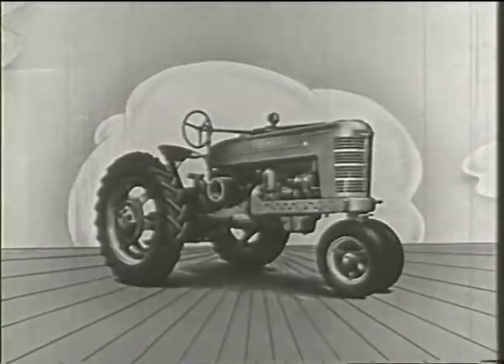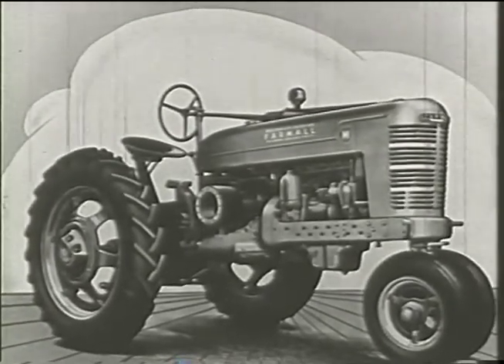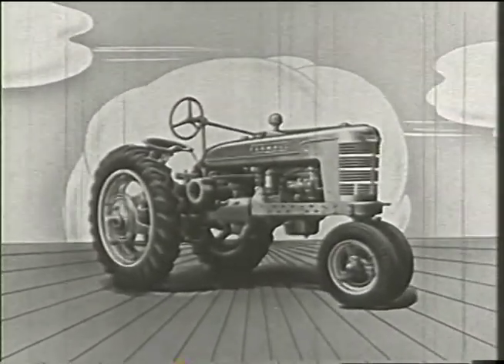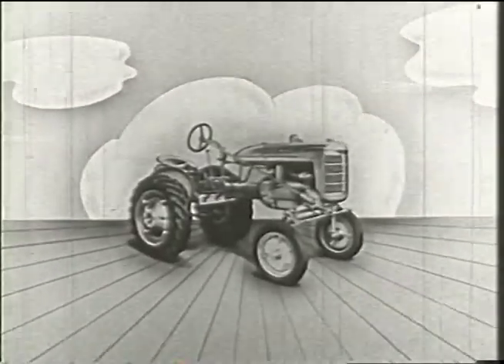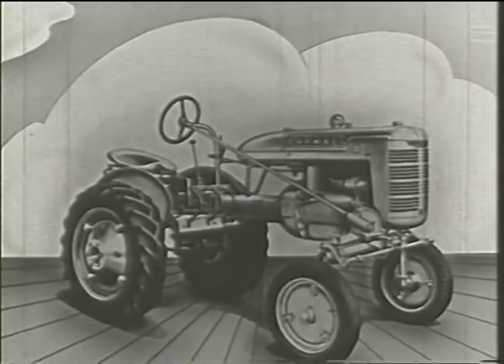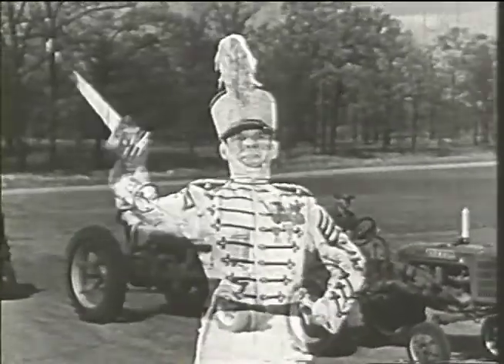We present: the Farmall M, master of the Farmall line — a real leader with speed and economy for the larger farms. The Farmall H, a fast, powerful tractor for the medium-sized farms. And the Farmall A, a small, speedy tractor for the smaller farms and a big helper on larger farms. Three new Farmalls that have what it takes to lead the march of power to greater usefulness for farmers everywhere.